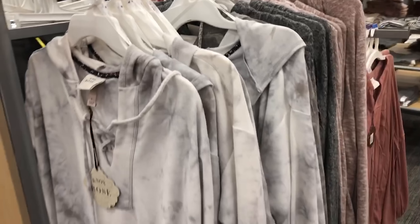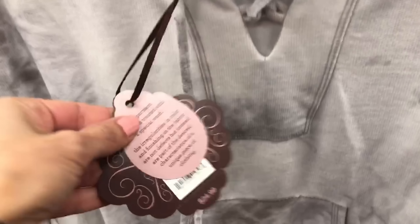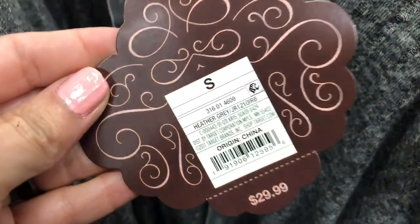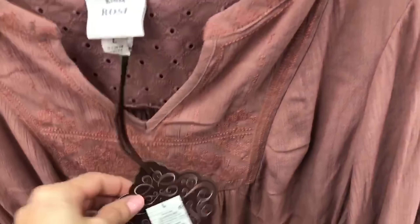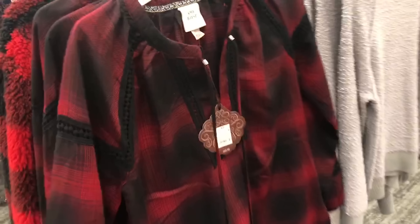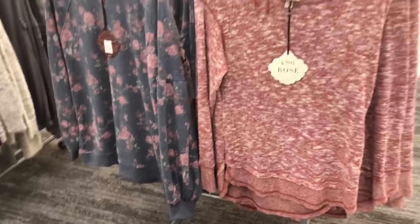Everything from this video that's available online is linked down below in the description box. I'm going to list the whole Knox Rose collection and also have individual links for the items I showed up close. This is a sweatshirt with a marble pattern for $24.99. This gray hooded long sleeve has velvet drawstrings at $29.99. Moving on, there's another embroidered V-neck top in a beautiful color — $29.99 — and a long plaid top you can wear with leggings, a red and black buffalo plaid at $29.99.